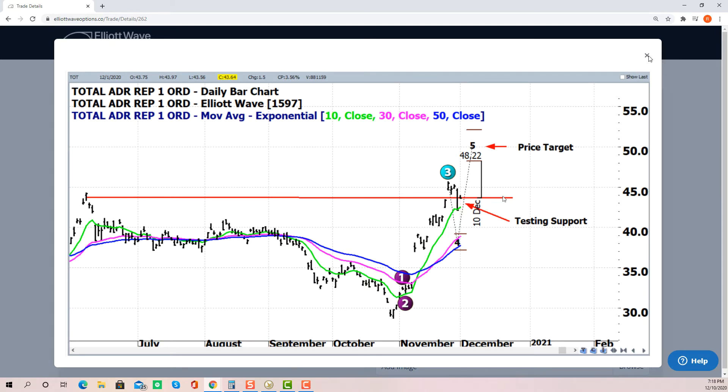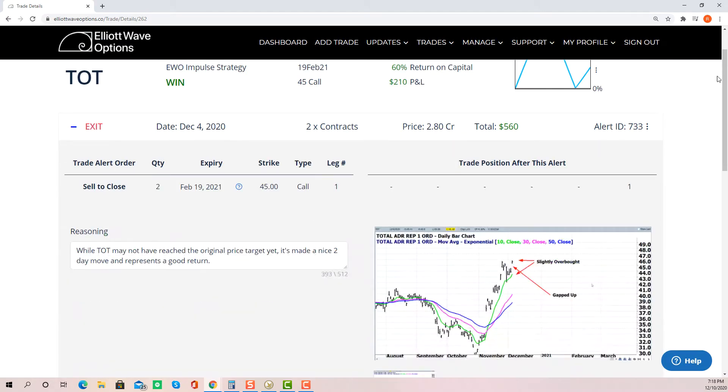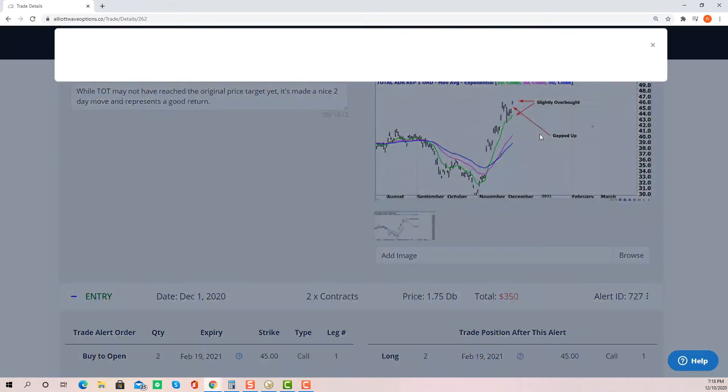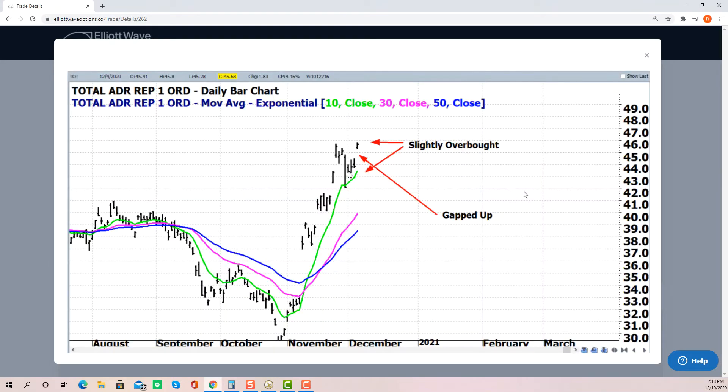Really good entry point and then the stock continued and bounced even more. On our exit on the 4th we had a gap up coming from that little testing area. We crept up a couple days after that and then the gap up — basically three up days in a row culminated with that gap. It was time to go ahead and take a gain of 60% in just a couple days.